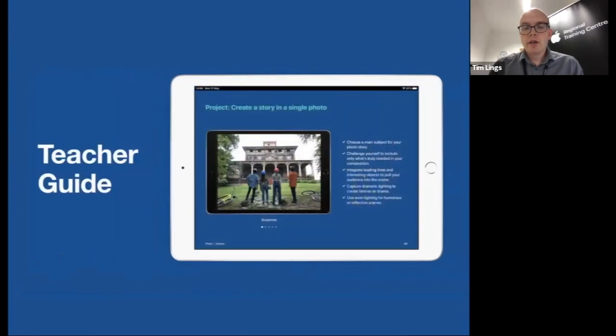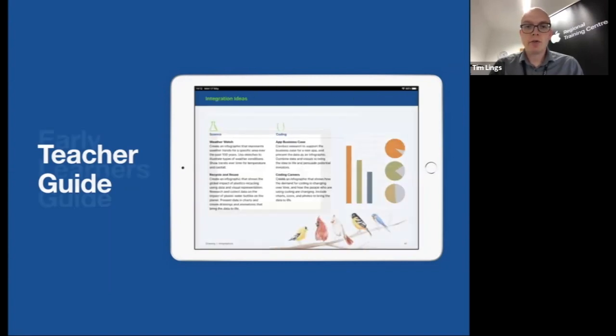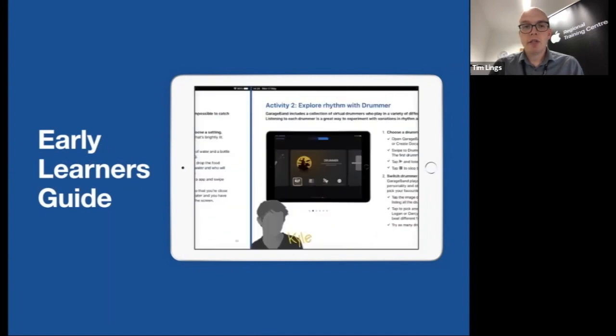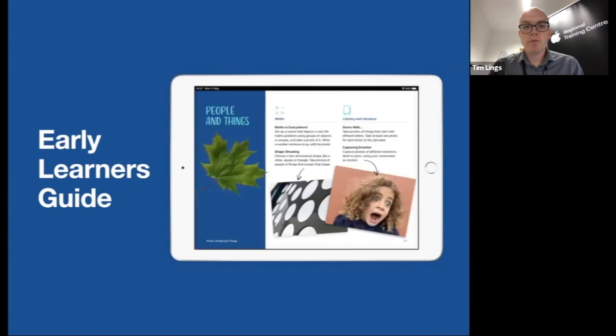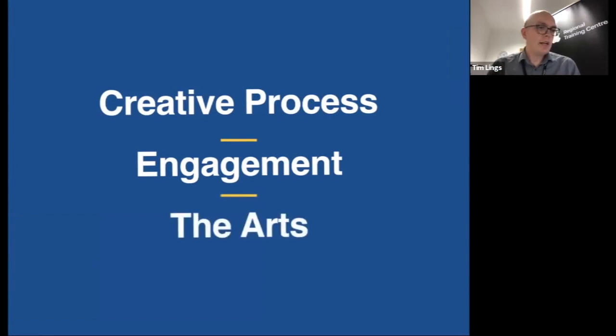The teacher guides refer to the content of the books — for example, making photos into a story with suggestions for integration into science, coding, English, and maths. There are also early learner guide suggestions. All of this offers ways to support the three parts of the creative process: how to come up with ideas, how to make something, and how to communicate — which helps with student engagement and brings the arts into the curriculum.